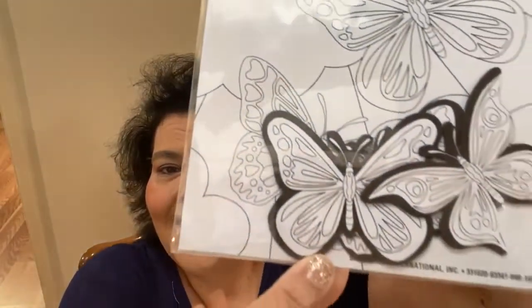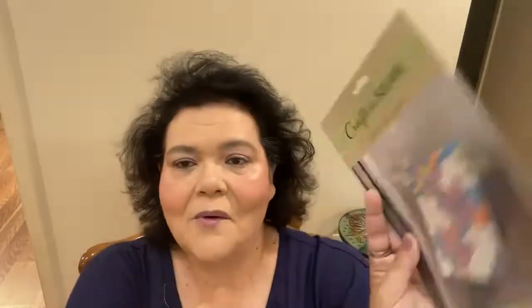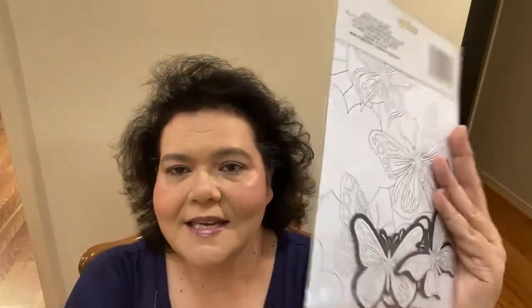I picked up one of these Crafter's Square Color Your Own magnets. You get one coloring sheet and three coloring magnets in the butterflies. I thought those were cute — we could color them with our paint pens and then they go on the refrigerator. I thought I might make some gifts with these.